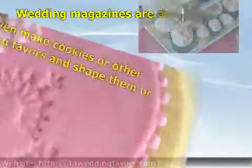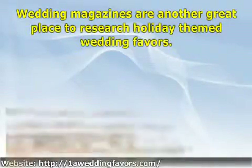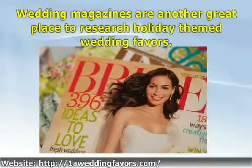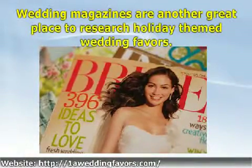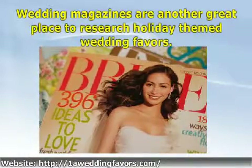If you are looking for ideas for holiday theme wedding favors, search the internet for ideas others have used. You may even be able to ask other holiday brides in a forum or chat room what sort of holiday theme wedding favors they used. Wedding magazines are another great place to research holiday theme wedding favors.